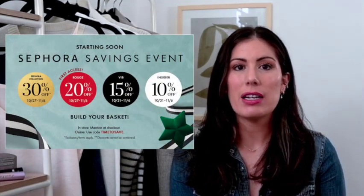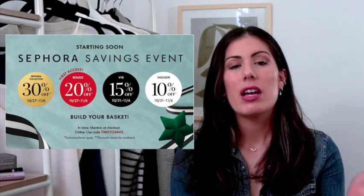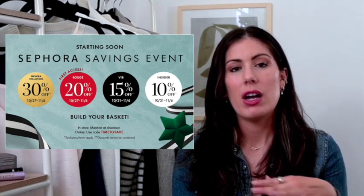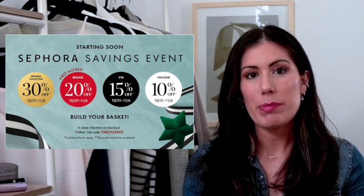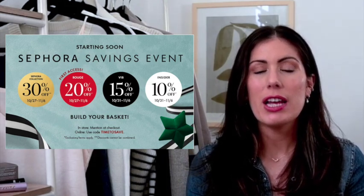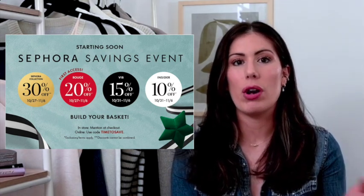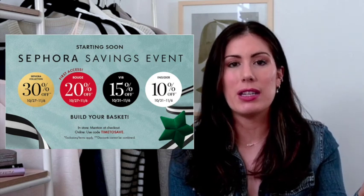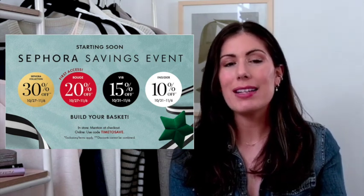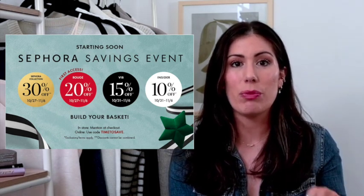First access to the sale starts on October 27th for Rouge members — those who've spent over a thousand dollars within the year — and they get 20% off. VIB members get 15% off and can start shopping on October 31st. Insiders, which is anyone who signs up for the free Sephora perks program, automatically start as insiders and get 10% off, also starting October 31st. The sale runs through November 6th.